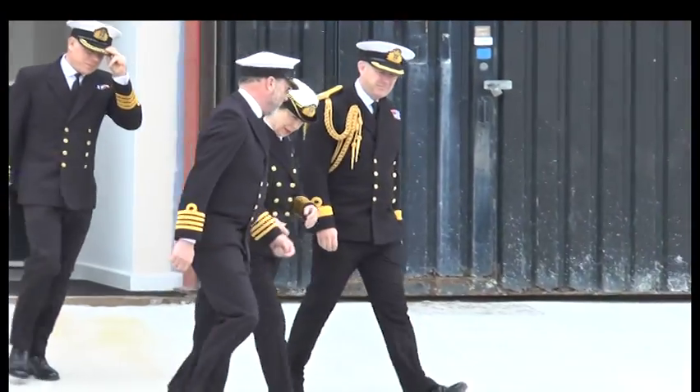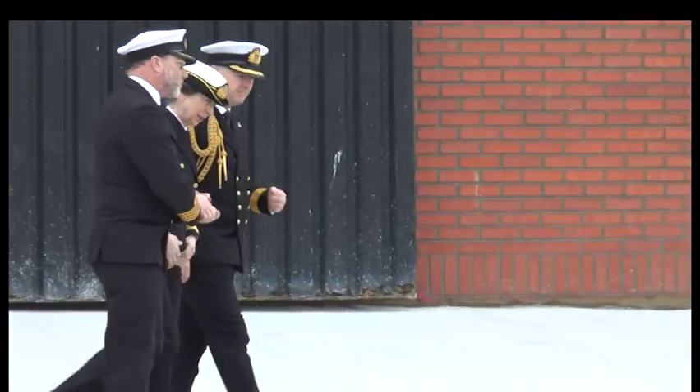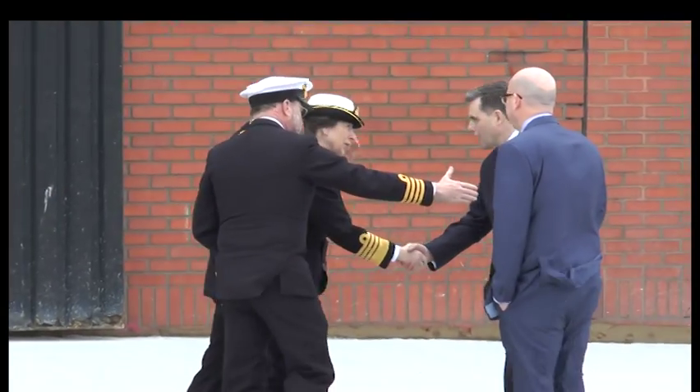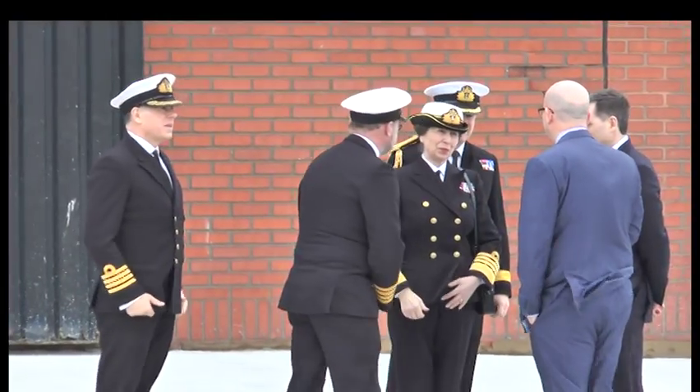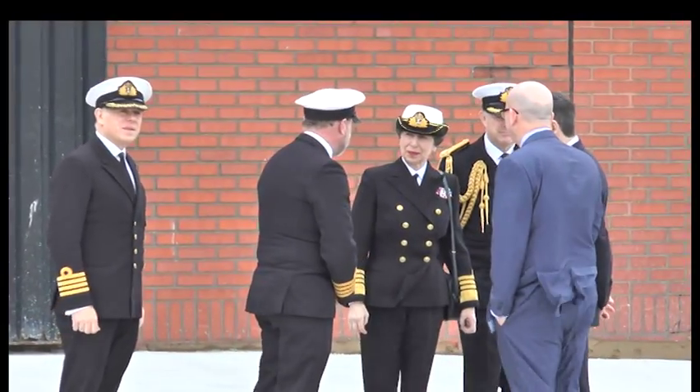Bracing the coastal winds, the Princess Royal stepped out onto the jetty, formerly known as the Middle Slip Jetty. She's here to meet naval base officials and officially unveil the plaque, formally naming the jetty in her name.